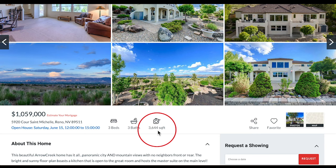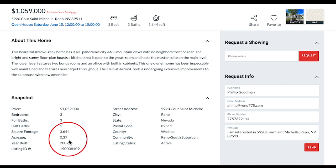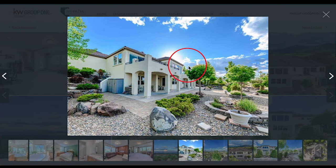Three beds, three baths, 3,644 square feet, but with a lot of space. It's on 0.37 acres and built in 2002. This is an excellent view of the backyard. You can see that the landscaping is already done — it's clean, it's ready for you just to move in and enjoy your yard. Zero scape, nothing to mow, nothing to rake, just a little bit of trimming here and there. It has that little touch of green that everybody's looking for.